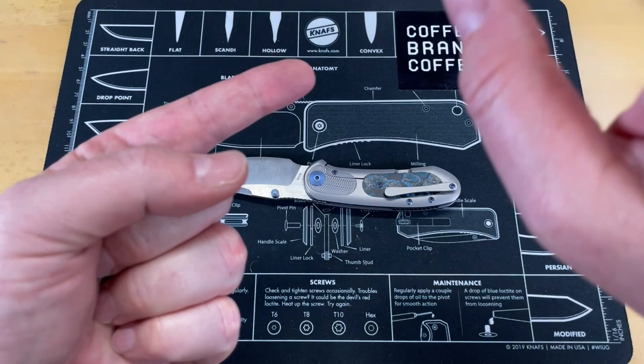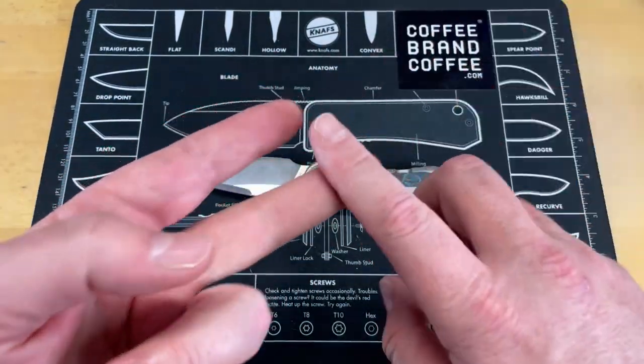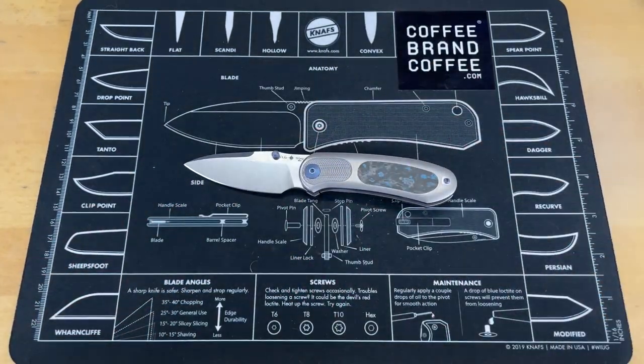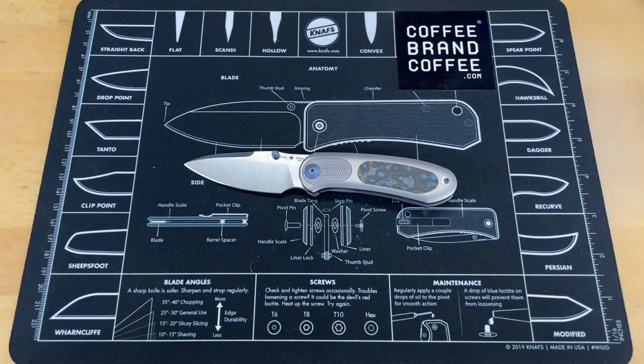That was five knives that were either unique through their design, styling, and features, or through exotic materials. I thought this would be fun and that you guys would enjoy it. Don't forget to check out Coffee Brand Coffee. If you want to support the channel, please give the videos a thumbs up, drop a comment, and interact with the video in some way. Comments are awesome — I'm starting to answer questions you guys have in the comments, and if I can make a video about it, I will.